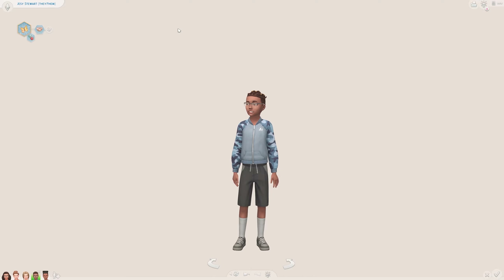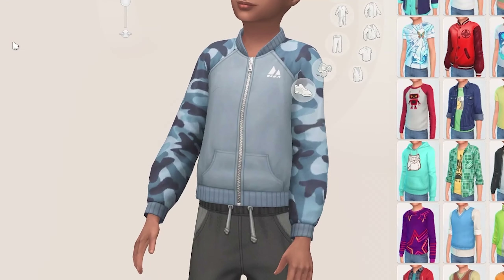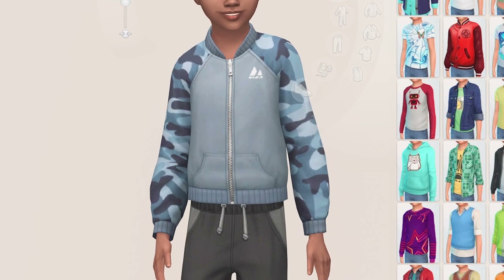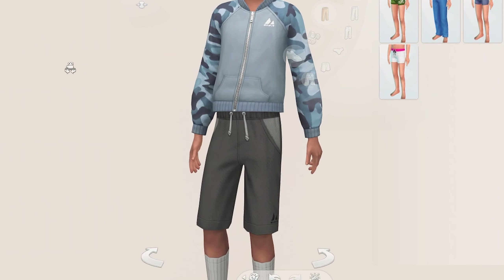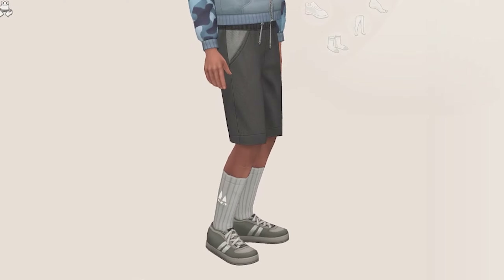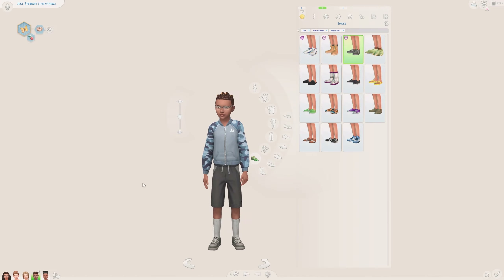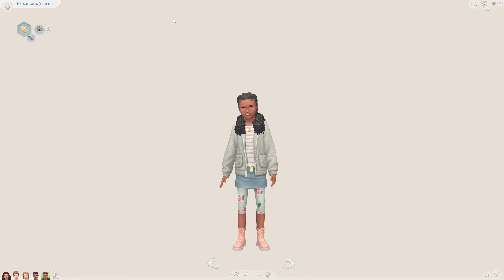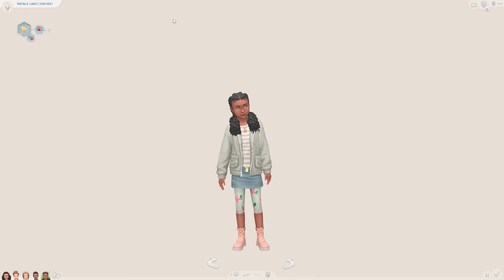Next up we have another sporty casual look. I used this jacket in a blue camo print — I really love the blues used here. I paired it with new shorts from the kit in a black swatch, socks from the kit, and trainers from the kit as well. A very casual and sporty outfit overall.